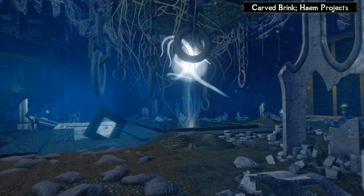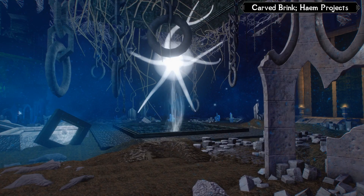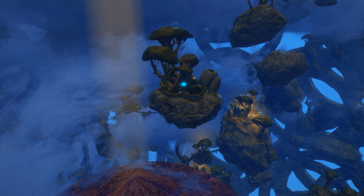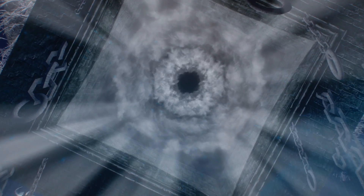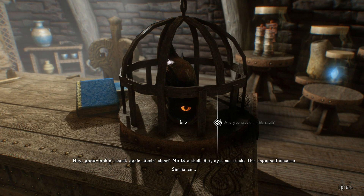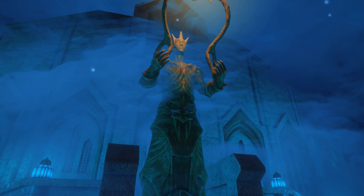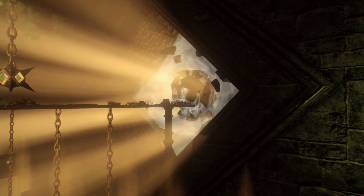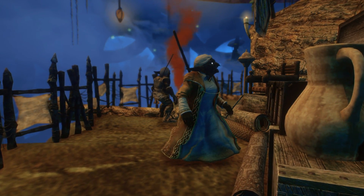Carved Brink by Haim Projects. Released in March of 2019, I actually gave this mod its own video back when it first dropped, which is something I rarely do, so you know this was a favorite of mine. Carved Brink sends the Dragonborn to a strange subplane of Oblivion known as the Faceted Stones, to search for a mysterious conjurer who's disappeared. Your journey will introduce you to a variety of new stunning environments, a whole assortment of really unique quests, a cast of intriguing characters, including one particularly hilarious talking seashell. Expect to spend between three to five hours conquering Carved Brink, depending on how much of a completionist you feel like being.